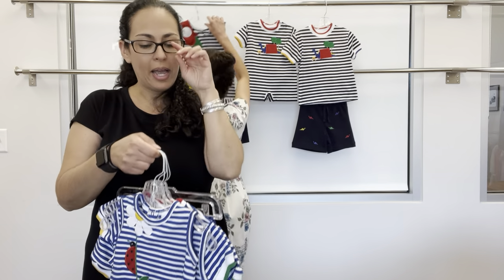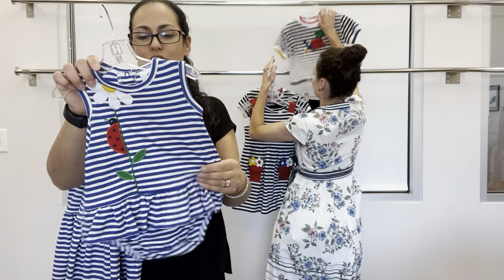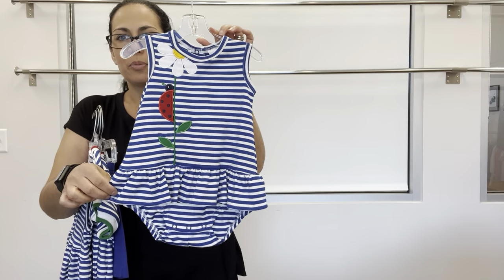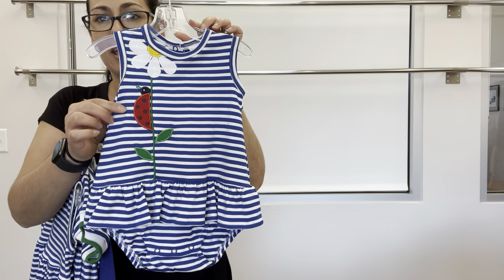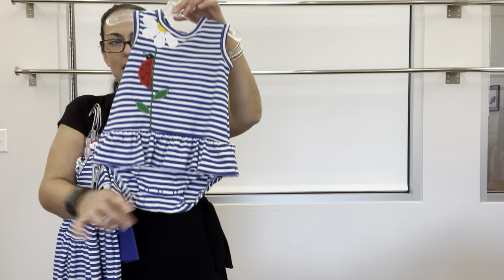Next up is I Spy a Little — this is our royal and white stripe interlock knit. We have a little skirted romper with flower applique and ladybug, back snaps, and snap inseam.